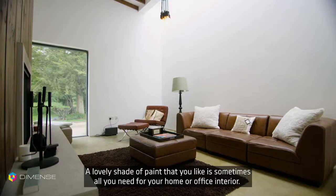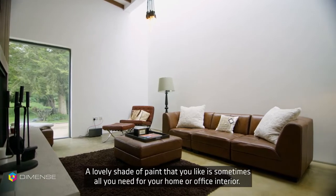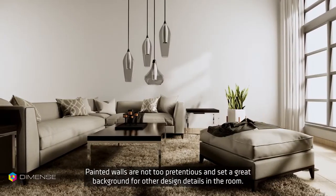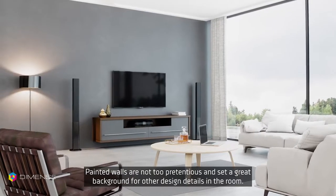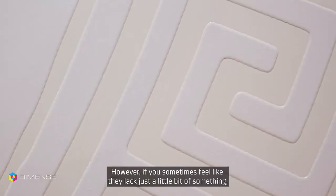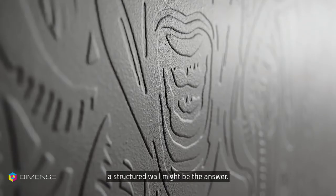A lovely sheet of paint that you like is sometimes all you need for your home or office interior. Painted walls are not too pretentious and set a great background for other design details in the room. However, if you sometimes feel like they lack just a little bit of something, a structured wall might be the answer.